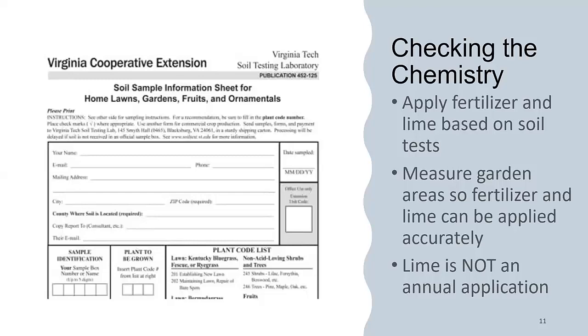We want to use the soil test to base our fertilizer and lime applications. Applying fertilizer willy-nilly, or applying lime without understanding how much you actually need, can both cause problems. Too much fertilizer is bad for the environment and bad for the plant — excess growth can attract pests. Too much lime can drive the pH into a very alkaline situation that's really difficult to fix.